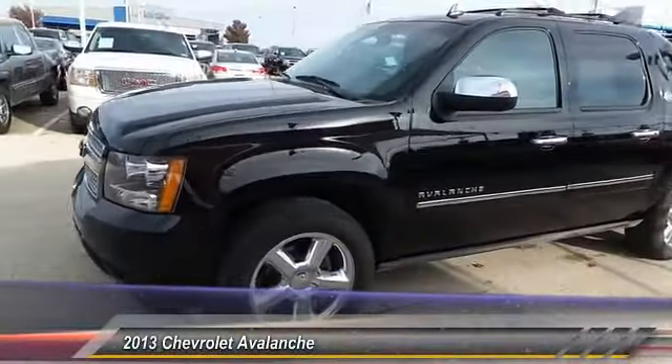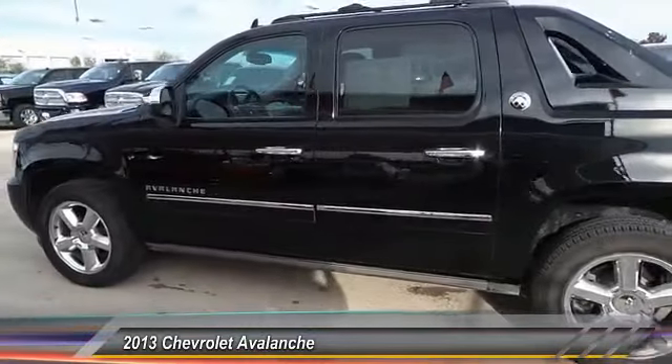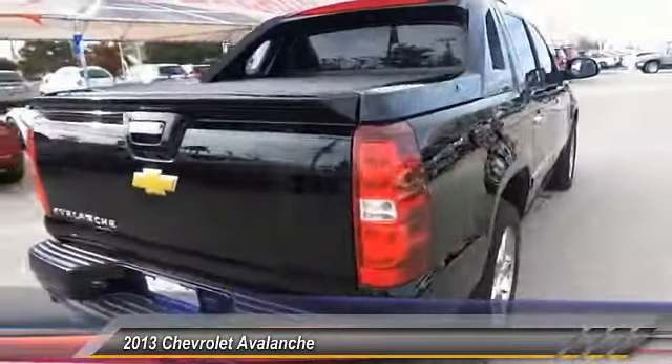The 2013 Avalanche. The Chevy Avalanche can transform from an SUV into a full-size pickup truck, all in less than a minute. This makes the Avalanche one of the most flexible vehicles out there.